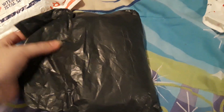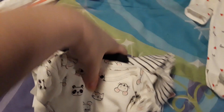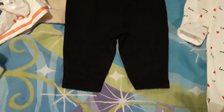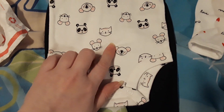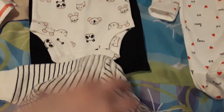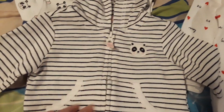We also received this adorable little outfit that consists of these adorable little black pants. We have this little onesie — it's so cute, look at the little animals on it. It's got little pandas and cats and mouses and koalas. This is just the cutest thing. I love animal prints, so this is definitely so cute, and it comes with its own little panda jacket.